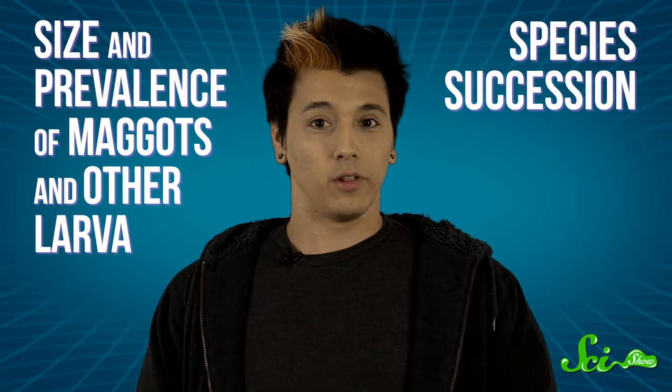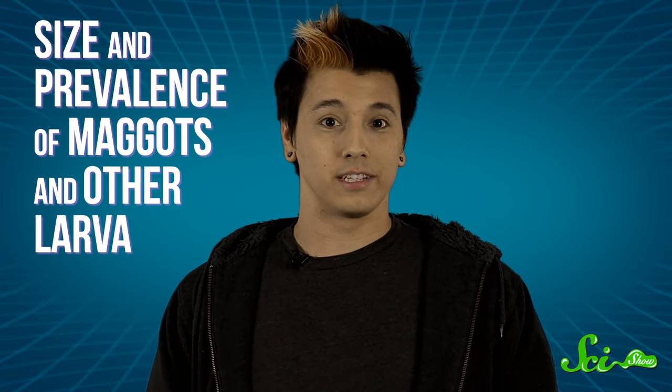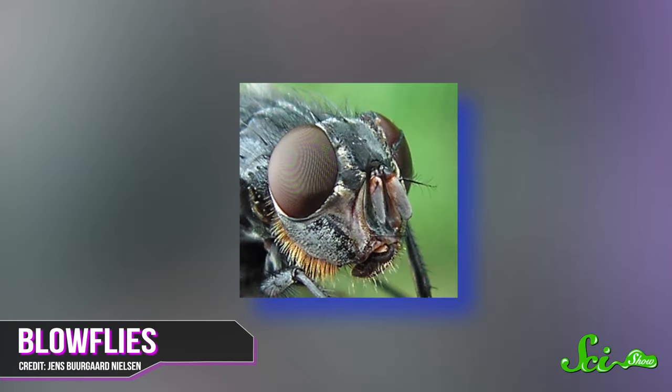The larval development technique studies the size and prevalence of maggots and other larvae, and is usually useful if the body is less than a month old. If the corpse is older, it's best to use the species succession method. For example, blowflies are great at quickly discovering dead meat because they like their food fresh and full of fluids, so determining what phase they're in can often provide the most accurate estimates for time of death. But as the flesh dries out, the blowflies take off, just as other species like the coffin fly arrive in force.